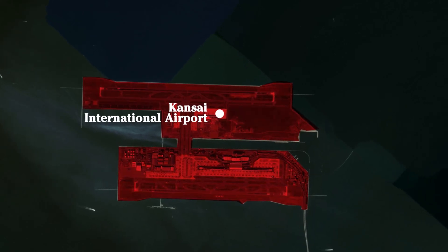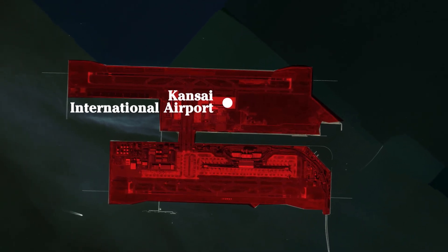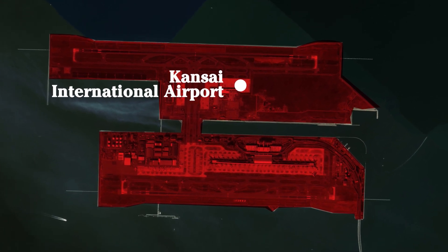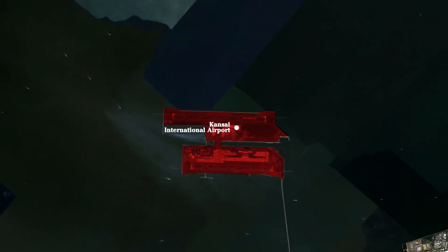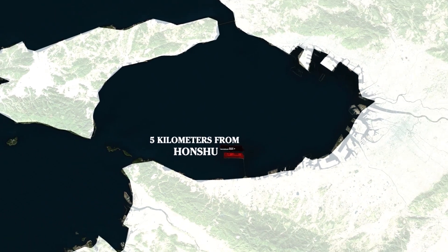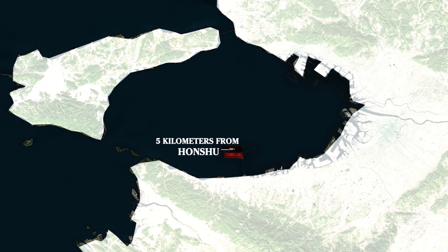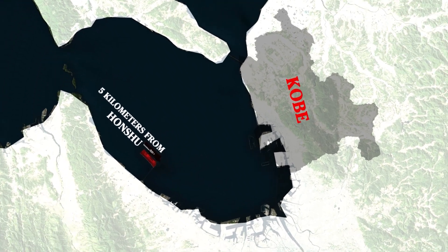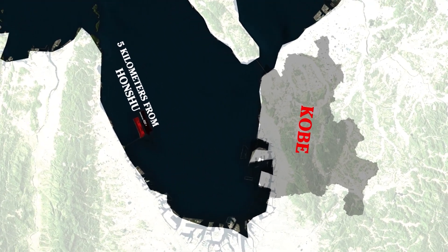Kansai International Airport, also known as Kansai Kokusai-kuko, is the world's largest airport built on an artificial island. Located 5 kilometers from the shores of Honshu, Japan's largest island, and 28 kilometers from the city of Kobe, it's a perfect example of modern engineering and innovation.